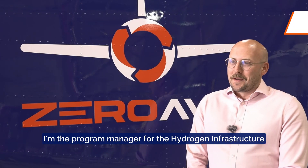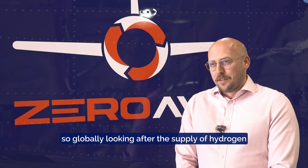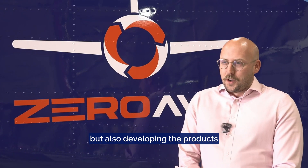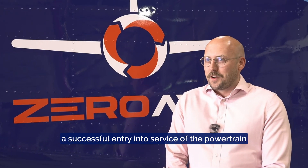My name is Matt Pates. I'm the program manager for the hydrogen infrastructure team here at Zeravia, globally looking after the supply of hydrogen to our test and flight teams, but also developing the products that are needed to support a successful entry into service of the powertrain.